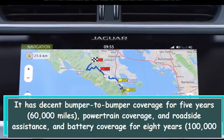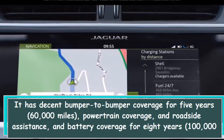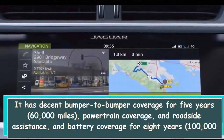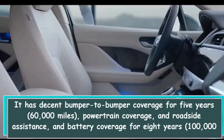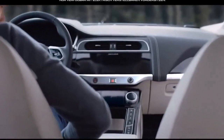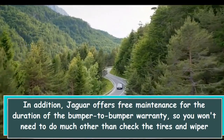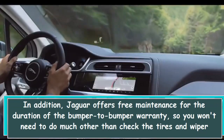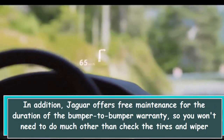It has decent bumper-to-bumper coverage for 5 years and 60,000 miles, powertrain coverage and roadside assistance, and battery coverage for 8 years and 100,000 miles. In addition, Jaguar offers free maintenance for the duration of the bumper-to-bumper warranty, so you won't need to do much other than check the tires and wiper blades.